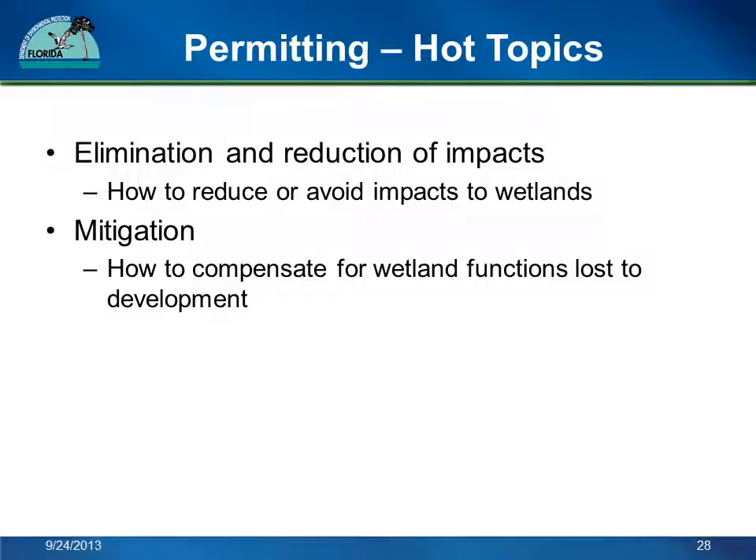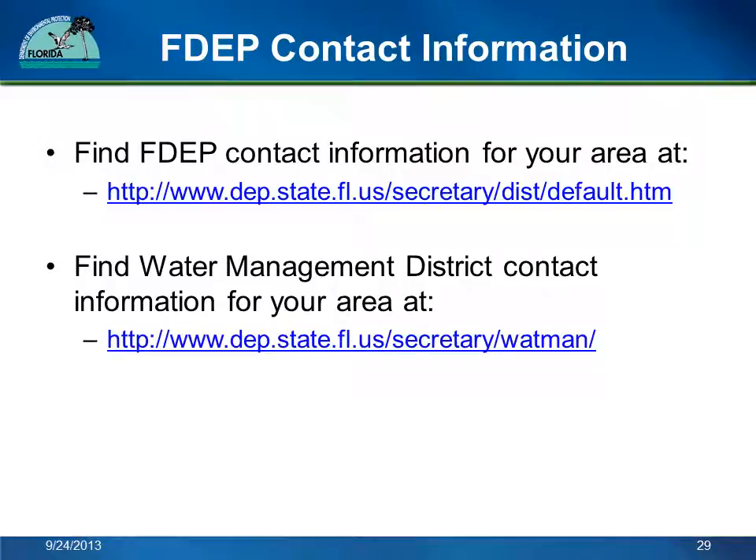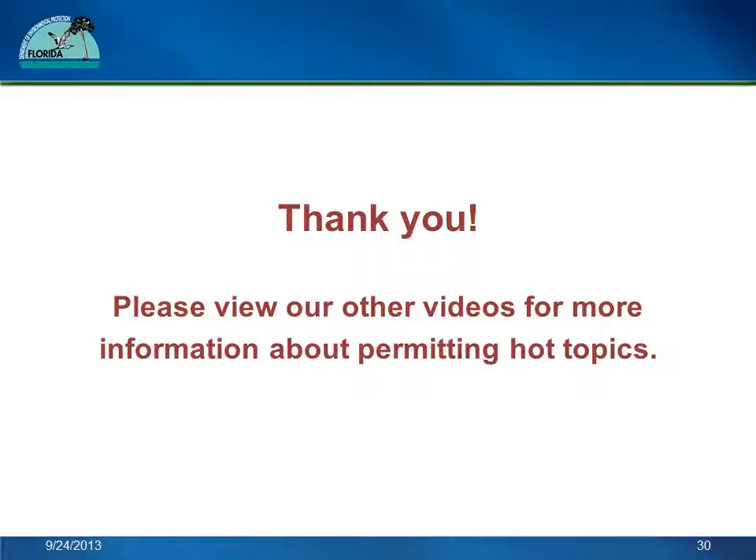Please see our other videos for more information on these permitting-related hot topics. When you apply for a wetland permit, you will need to know about our requirements for elimination and reduction of wetland impacts, and mitigation to make up for loss of wetland function due to dredging, filling, or other development in wetlands. Please call your local FDEP or Water Management District office if you have questions, or to schedule a free pre-application meeting to discuss your project. You can find the contact information at the links on this slide. Please view our other videos for more information about permitting hot topics. Thank you for watching.